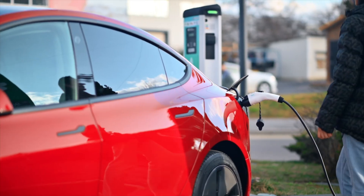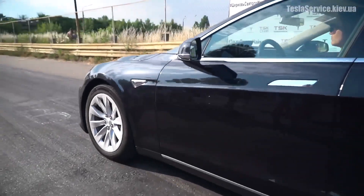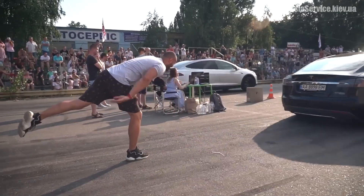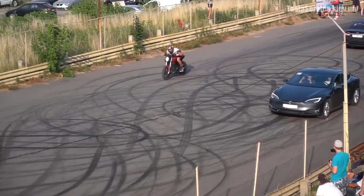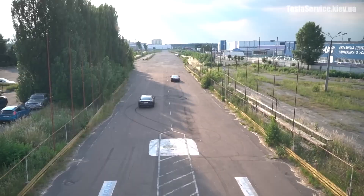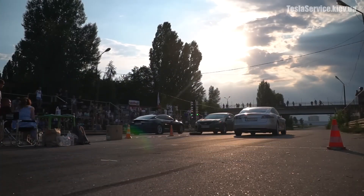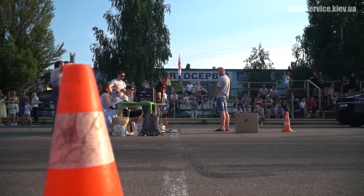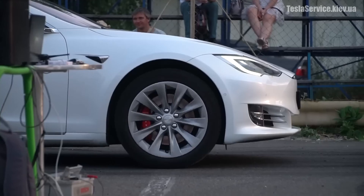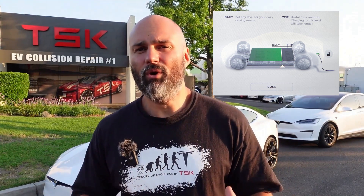One of the biggest mistakes people make is leaving their Tesla plugged in at 100% in the sun. If you fully charge your Tesla and leave it plugged into a supercharger under direct sunlight, you're putting unnecessary stress on the battery. The combination of heat and a high-charge state leads to faster battery degradation. Your Tesla will try to cool the battery, but over time, constant exposure to extreme temperatures can reduce its lifespan. If your Tesla is at 100% and sitting in extreme heat, you might see a warning about reduced regenerative braking — that's a clear sign the battery is protecting itself. To avoid this, charge to 80% for daily use and try not to leave it at full charge for long periods.